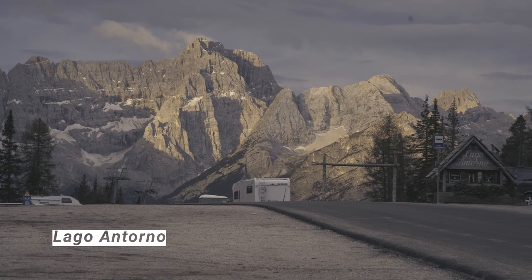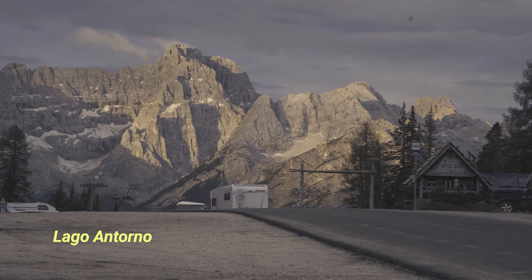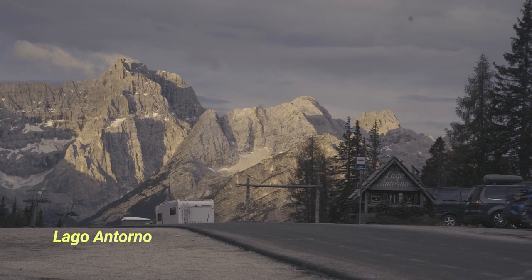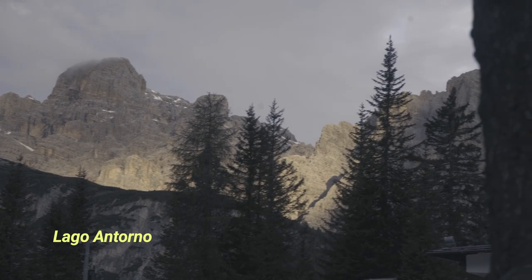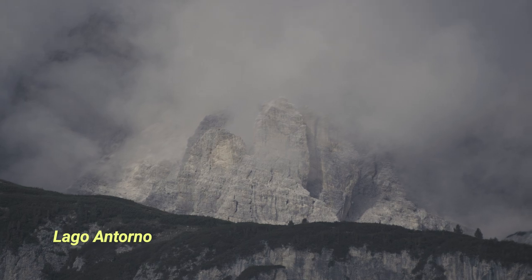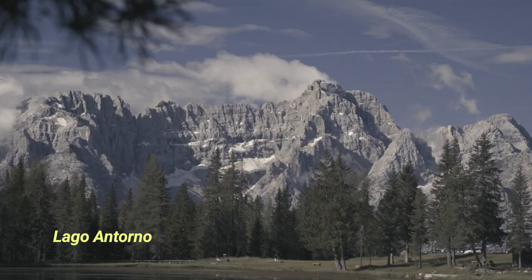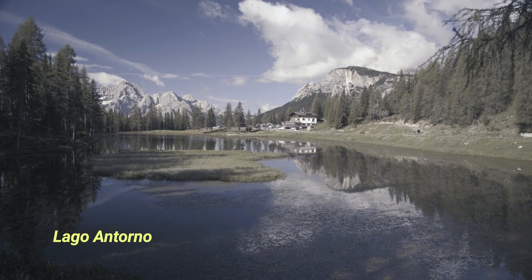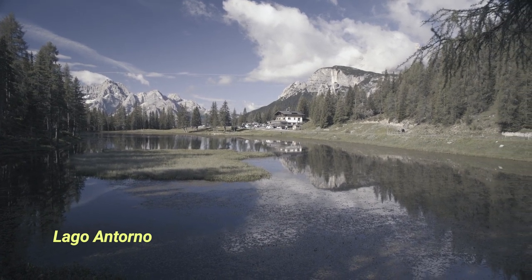To start the day we walked around Lago Antorno right outside our door, since the weather was great and the light was hitting the mountain at the perfect angle. There were awesome photos to be taken in every direction.